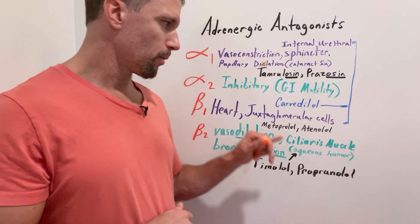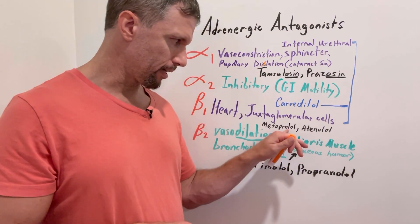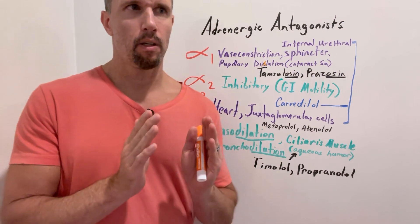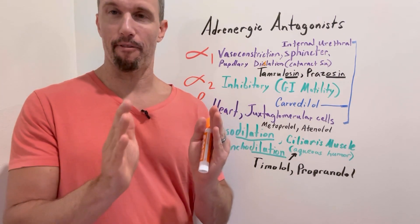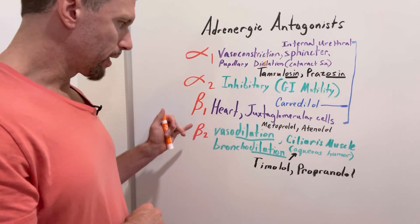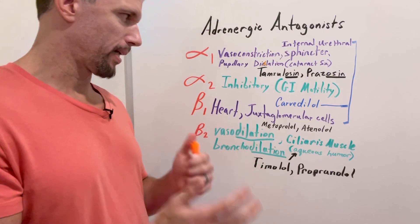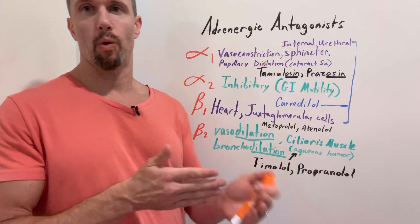There are other beta-1 selective drugs. One useful memory trick: all beta blockers end in '-olol.' The beta-1 selective ones all start with letters A through N, while those with both beta-1 and beta-2 activity start from around N to Z. That's one way to keep track of which are beta-1 selective and which have both activities.